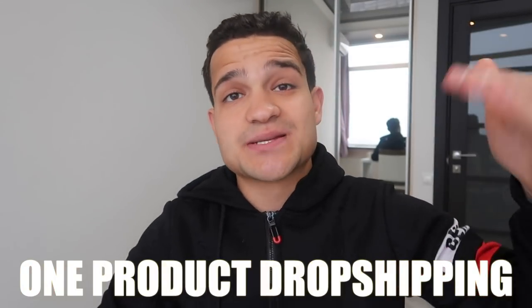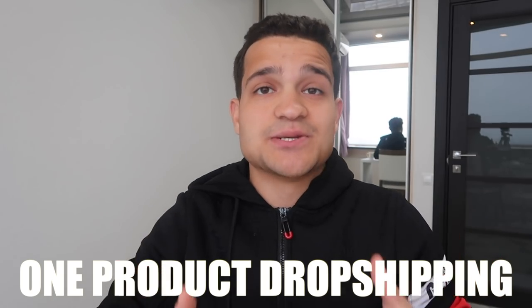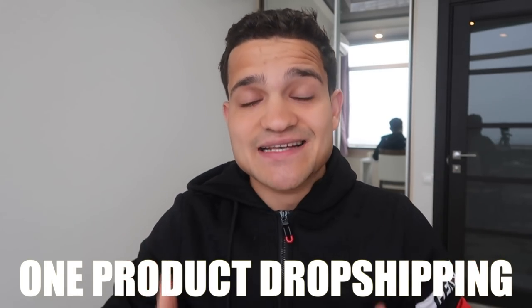Let's find out. It's Raphael Cintron here. By the end of this video you're gonna know a clever strategy to scale your store. If you also want to get into one product dropshipping or eventually scale with one product dropshipping, I'm gonna teach you how to do it in this video.